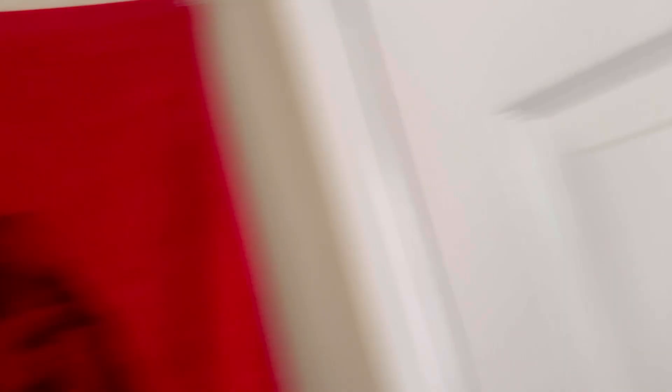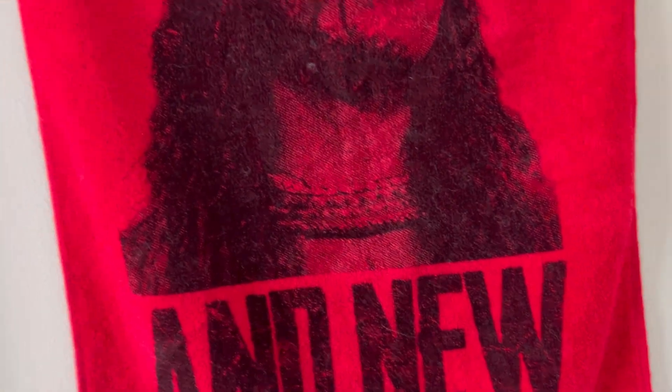Moving over, we got my Britt Baker towel hung up by some thumbtacks - whatever they're called. This also has a back to it; it has the LFG DMD side but I thought the 'And New' side would be kind of cool. Let's actually try this camera shot - that would be cool.